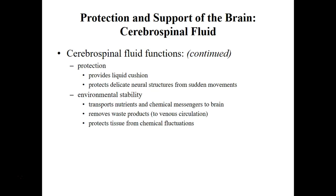CSF also provides protection — it acts as a cushion. So any type of movements, like if you're being pushed hard or hit in the head for any reason, CSF is going to cushion your brain so you don't get damage done.